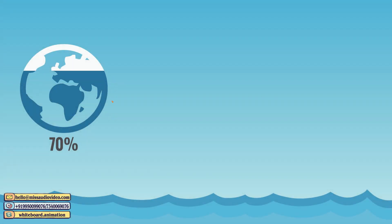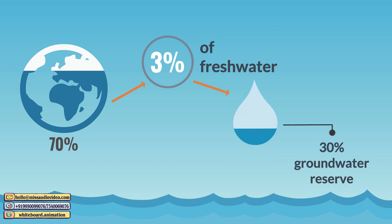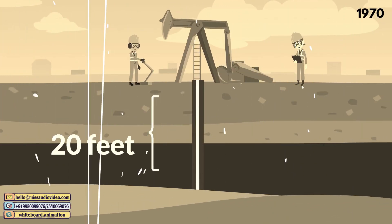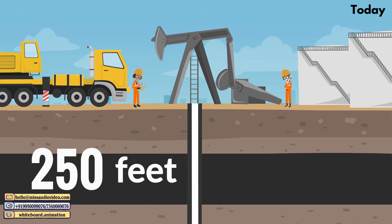Did you know that 70% of the earth is made of water, but only 3% of it is freshwater, out of which about 30% is available to us as groundwater reserve? In the 70s, water was available at 20 feet under the ground, but today it's difficult to find groundwater even at 250 feet.